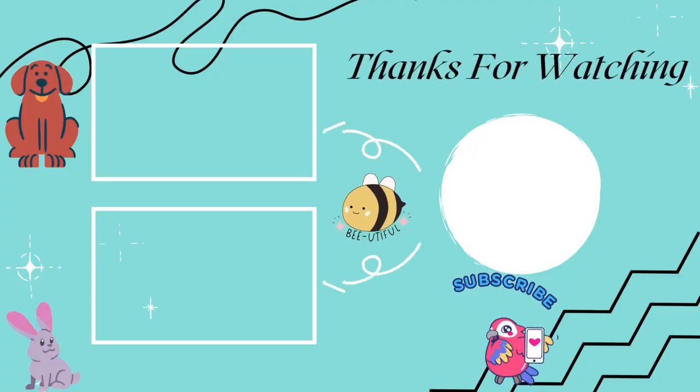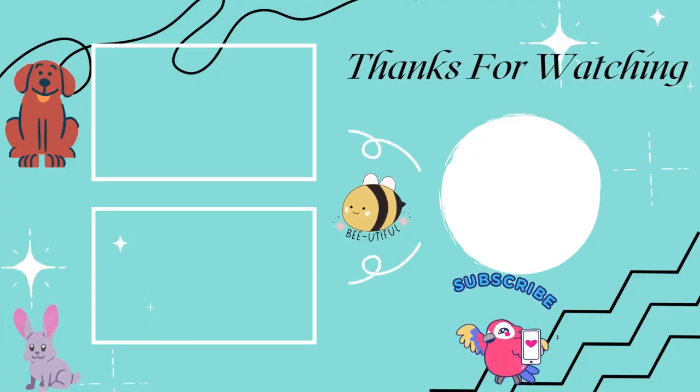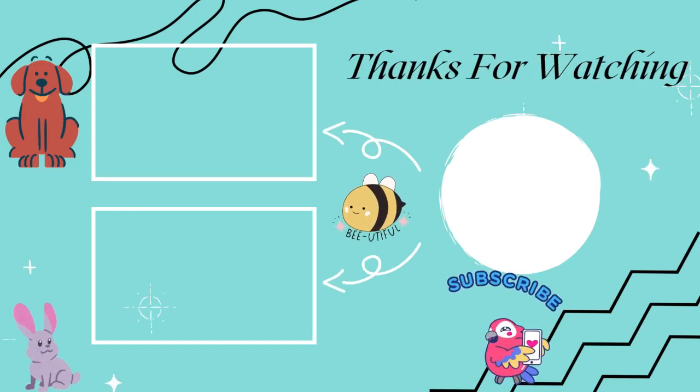Thank you so much for watching. I hope you enjoyed. Please like, comment, share, and subscribe. And if you want to learn about a specific animal, drop a comment. Thanks and bye.